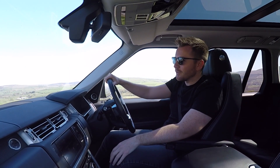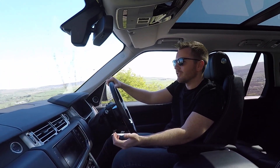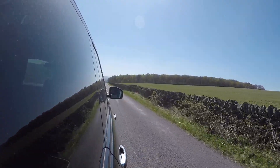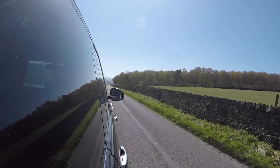This 4.4 litre diesel V8 is a bit of a dark horse. The accelerator pedal has quite a bit of travel, so you'd be forgiven for thinking it was a little bit sluggish around town. But when you get used to it and you start to put your foot down, you'll be shocked at how fast this thing is — it really flies.